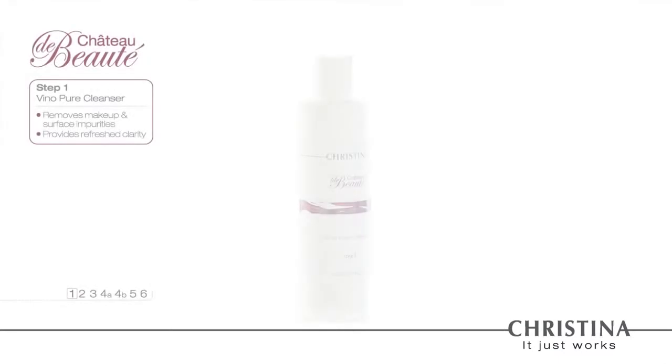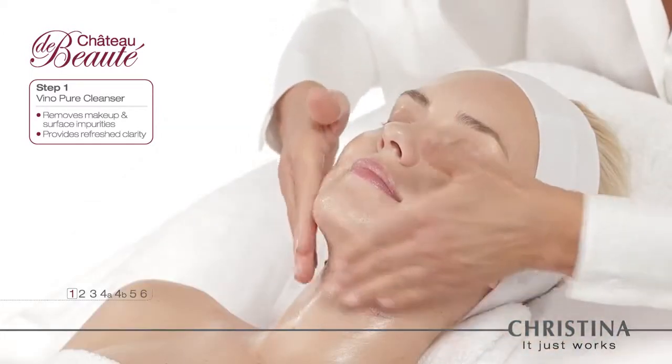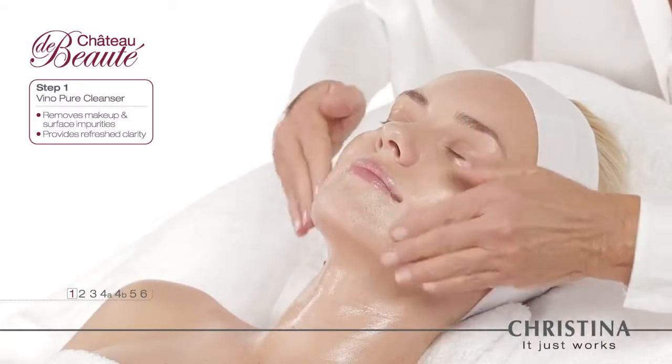Step 1: The Veno Pure Cleanser. Made of pure red grape extracts, Veno Pure gently clears the skin of makeup and surface impurities, preparing it for the steps ahead.